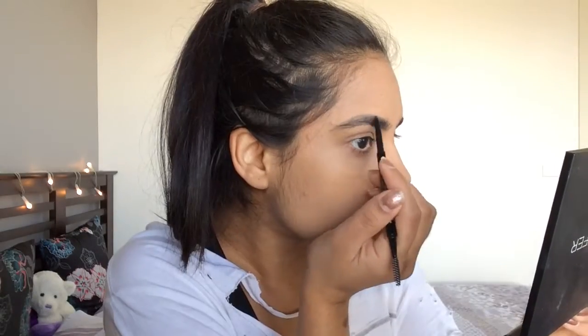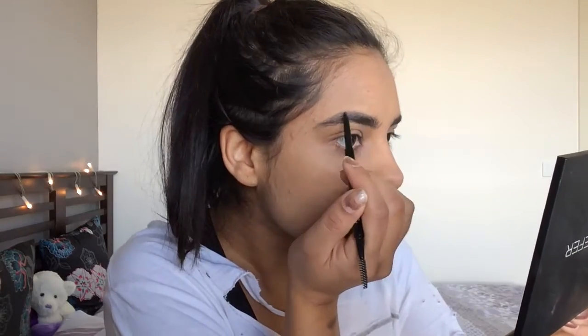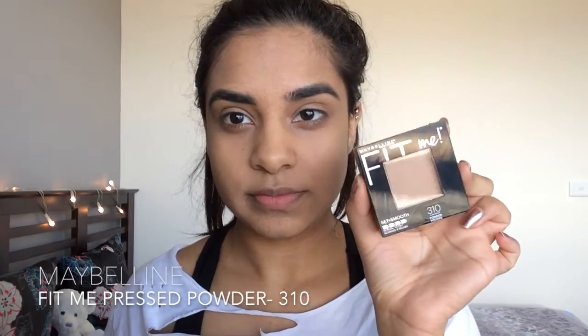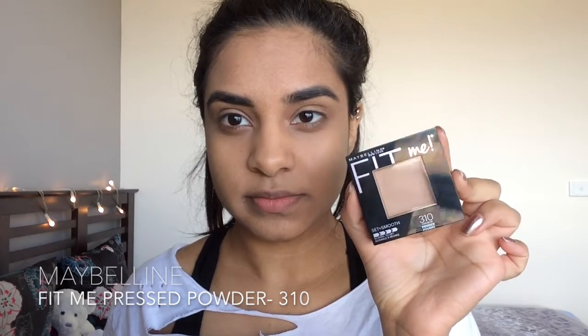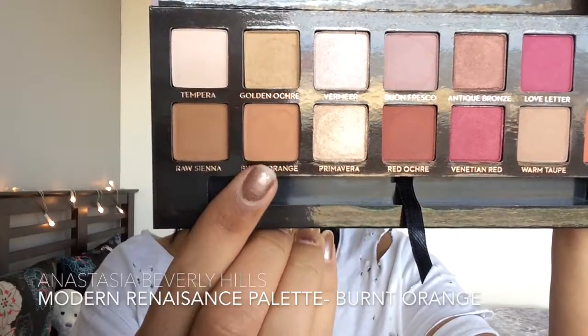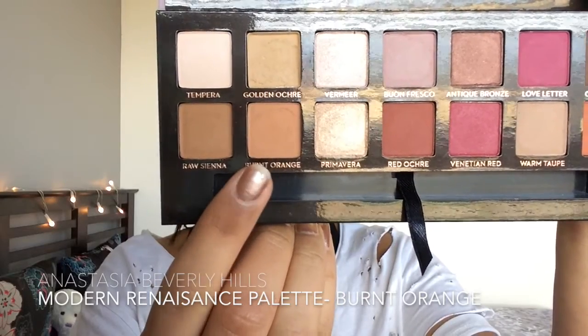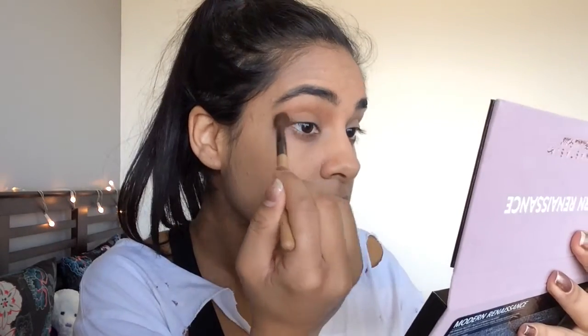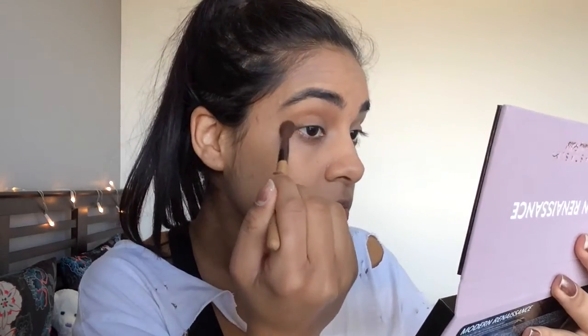I already did my foundation off screen. Now I'm taking my Maybelline Fit Me Set and Smooth press powder in 310 Sun Beige just to set my eyes. First, I'm taking a transition shade — burnt orange from the Modern Renaissance palette — and applying this just above my crease.